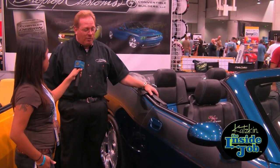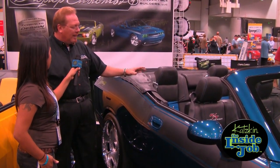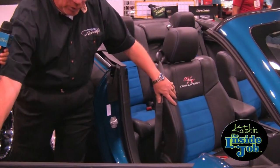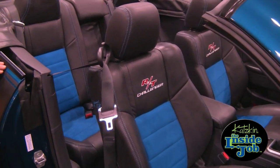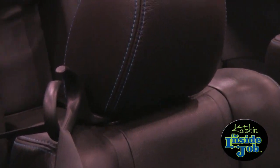When the guys from Drop Top Customs got the car, they turned it into a convertible. Catskins Leather came on board with an absolutely stunning leather interior. The two-tone blue absolutely brings out the exterior of the car. A lot of people are surprised — this is a Deepwater Blue and it's a Chrysler paint job. This is the paint job that this car left the factory with.